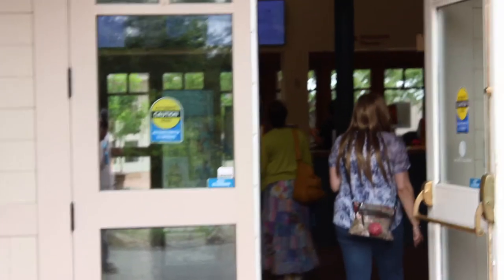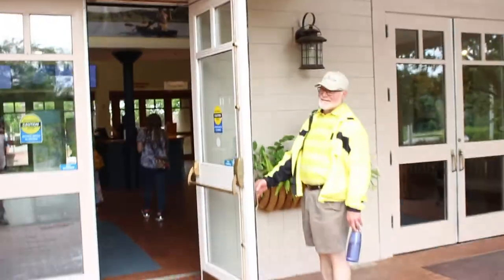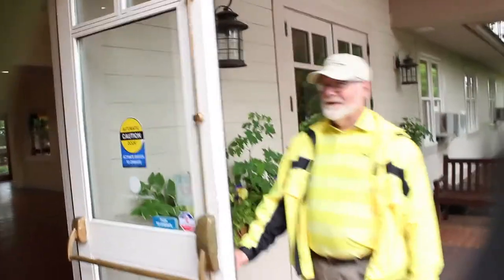We start by going into the Henry Hornblower II Visitor Center. Wasn't there a captain named Hornblower? Horatio Hornblower. Yeah.